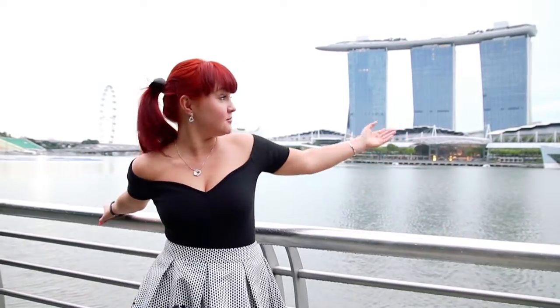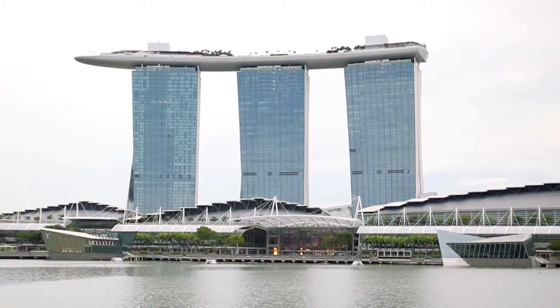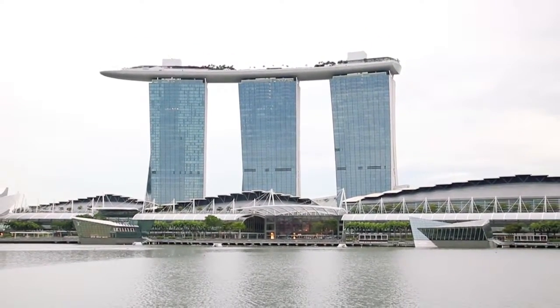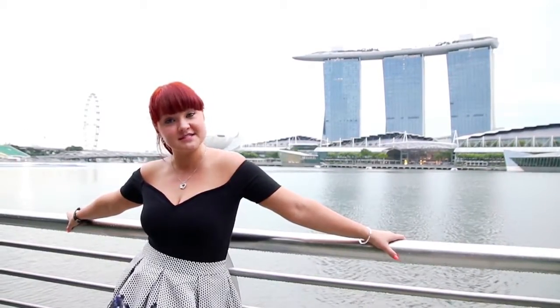It's 7:30 a.m. in the morning and we're in the Marina Bay area. Just behind me you can see the Marina Bay Sands Hotel, which is the most popular hotel in Singapore. It offers over 2,000 rooms, the most epic infinity pool in Singapore, shopping, celebrities, chefs, restaurants, entertainment — it has it all. Definitely a place to check out, but it comes with a price tag.